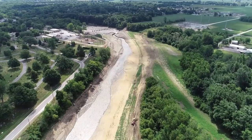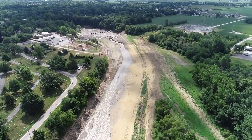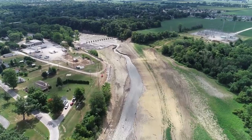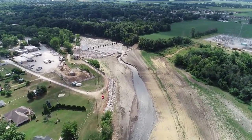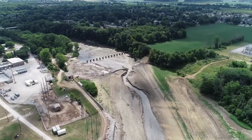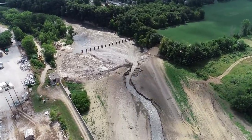It does look a little strange not having the dam there anymore. Next week there will be a bit more activity — there's a pump house coming up on the left that's going to be demolished, and I believe there's a big machine inside they've got to take out first. We'll make sure we film that when it happens.